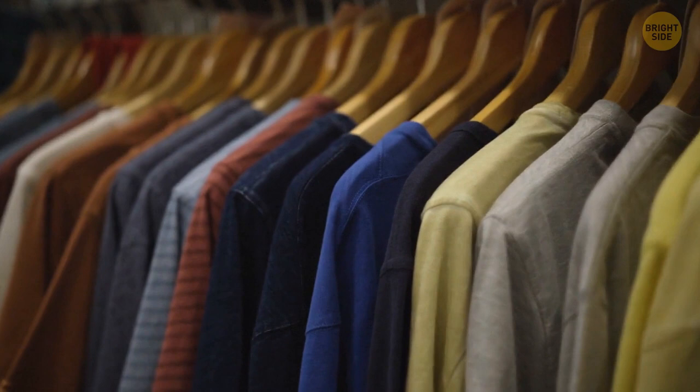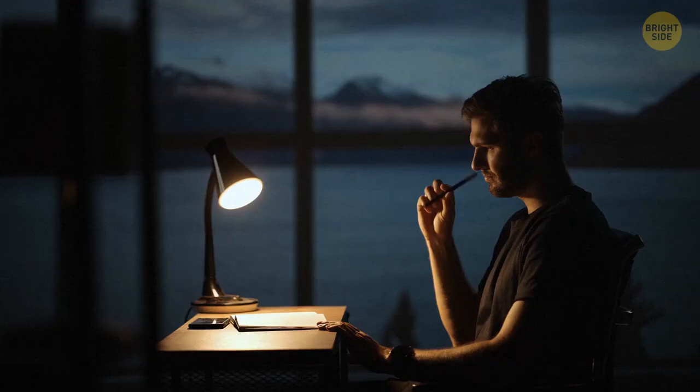A light bulb is spherical because such a shape allows the light to distribute evenly. Also, such light bulbs are cheaper and easier to produce.